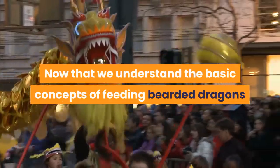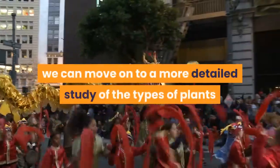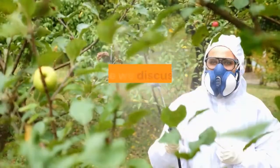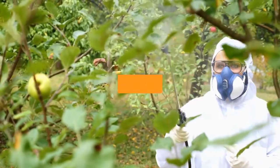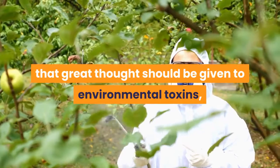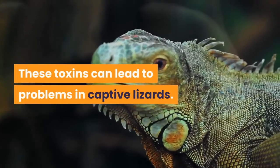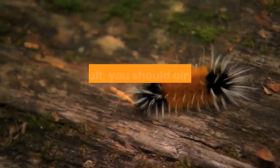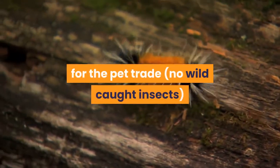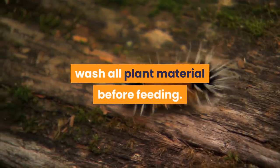Now that we understand the basic concepts of feeding bearded dragons, we can move on to a more detailed study of the types of plants and insects which can make up the diet. Before discussing the various acceptable food items, it pays to mention that great thought should be given to environmental toxins such as pesticides and insecticides, which can lead to problems in captive lizards. As a result, you should aim to feed only insects bred specially for the pet trade — no wild-caught insects — and you should thoroughly wash all plant material before feeding.